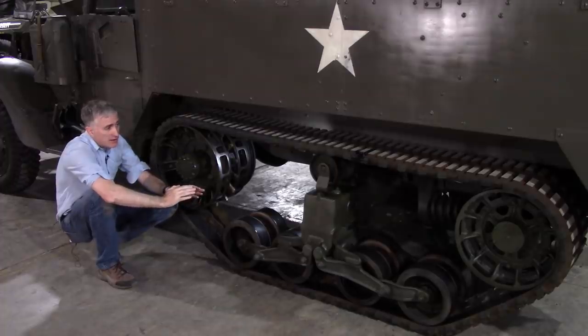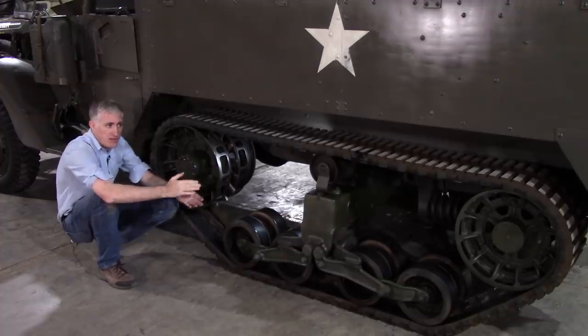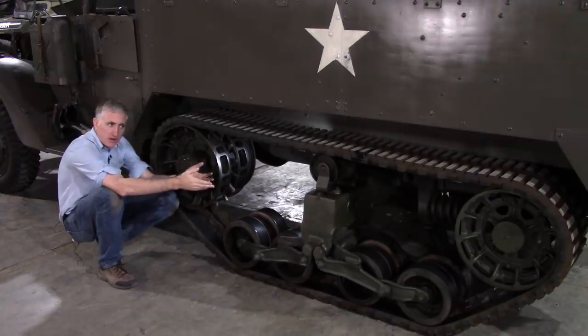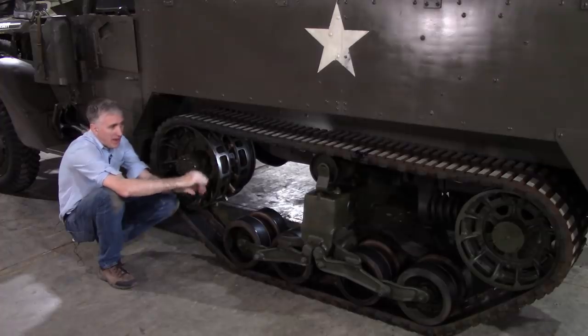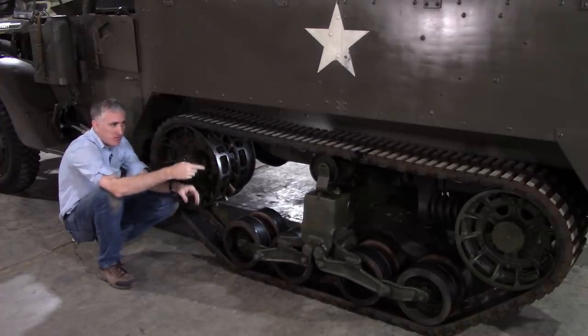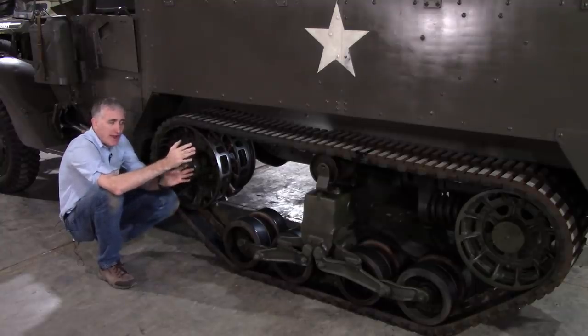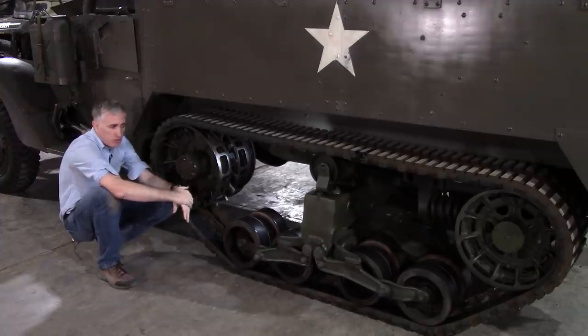The other thing about the track is that, as it's continuous, you can't break track in order to change it. So what you have to do is you get a crane and a big chain, and you lift up the bogey — basically take the weight of the vehicle, compress the bogey springs without compressing the track. Loosen the tension on the back end, and there should be enough sag in the track that with a couple of pry bars or planks of wood, you can lever the track off and replace it with a new one.